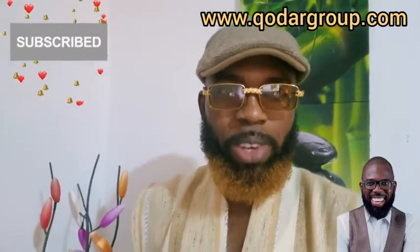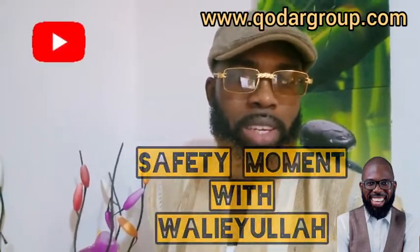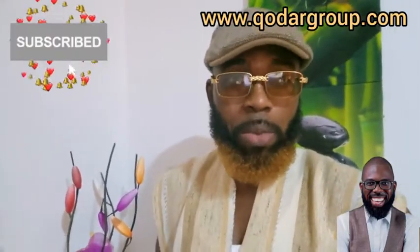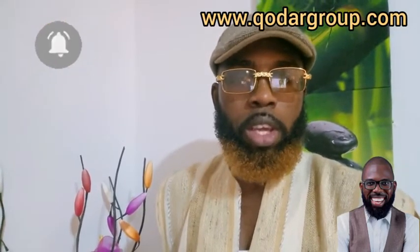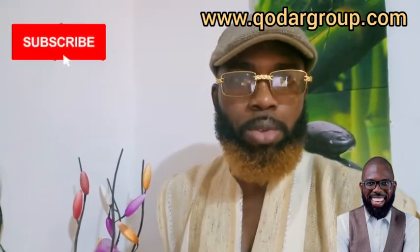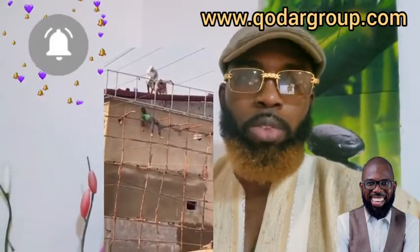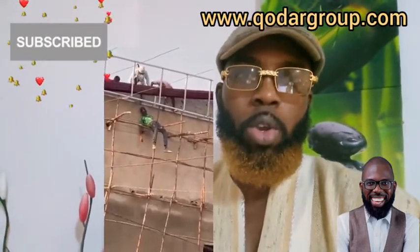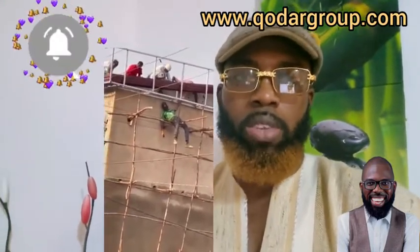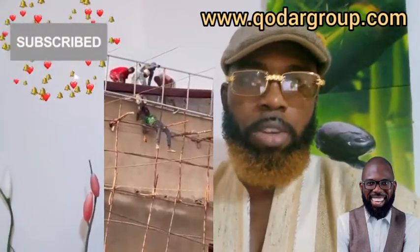Hi, welcome to another episode of Statement Value Lab. Today, we'll be quickly speaking about a particular video that went viral some days ago and people have called me a number of times, tagged me on the video to talk about it. Today we'll be going more into the line of expertise — engaging experts in the field of electrical safety. Safety is a very wide field and contains different professions.